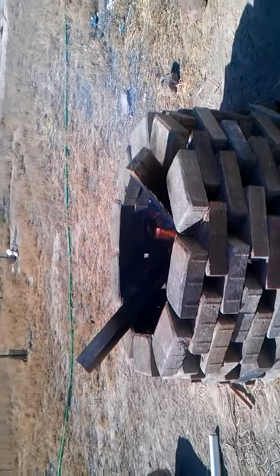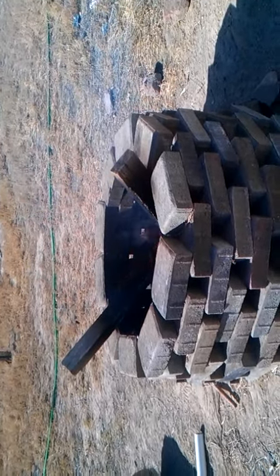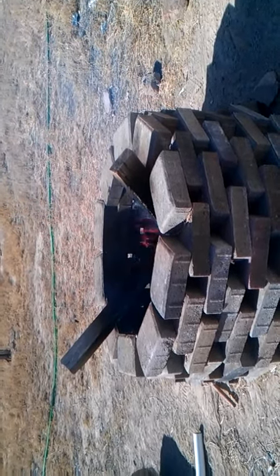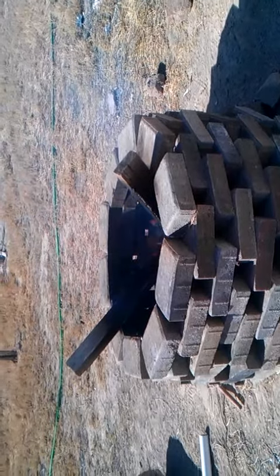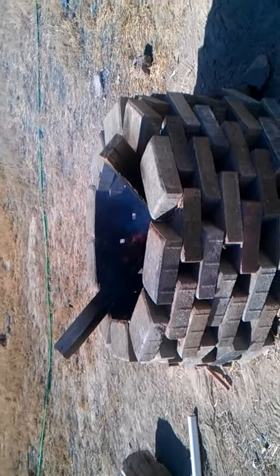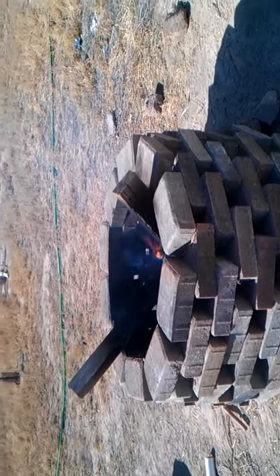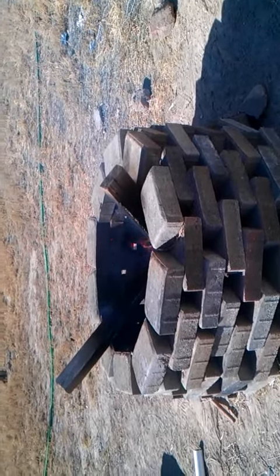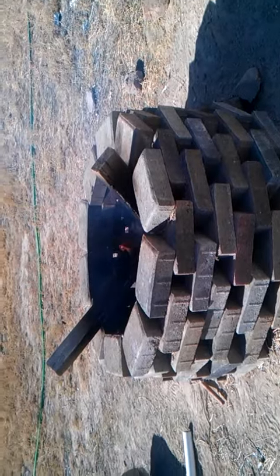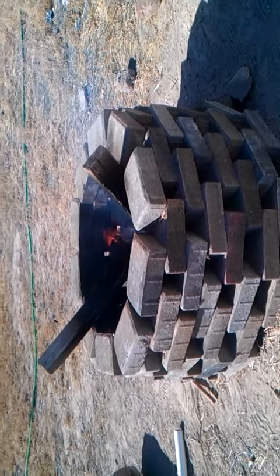And, bonus — instead of shredding all of our junk mail, we piled it all up in a box and it was gone in this fire pit in about three to five minutes. Gone. No shredding. Gone. So, there's our free fire pit in Borough, Utah. Probably lasts forever, or at least for a long time. It's fun. It looks nice. It's one of the nicer looking things we have out here.